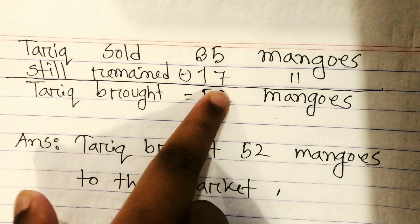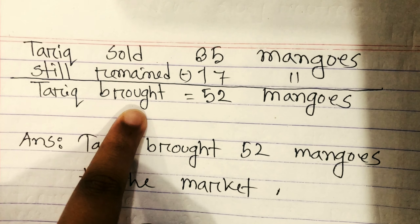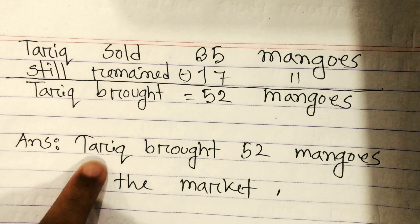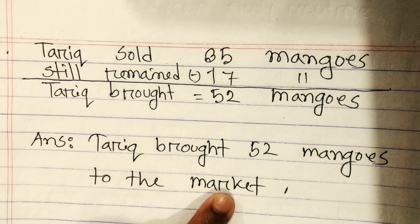Tariq sold 35 mangoes and had 17 mangoes remaining. So Tariq brought 52 mangoes to the market. Answer: Tariq brought 52 mangoes to the market.